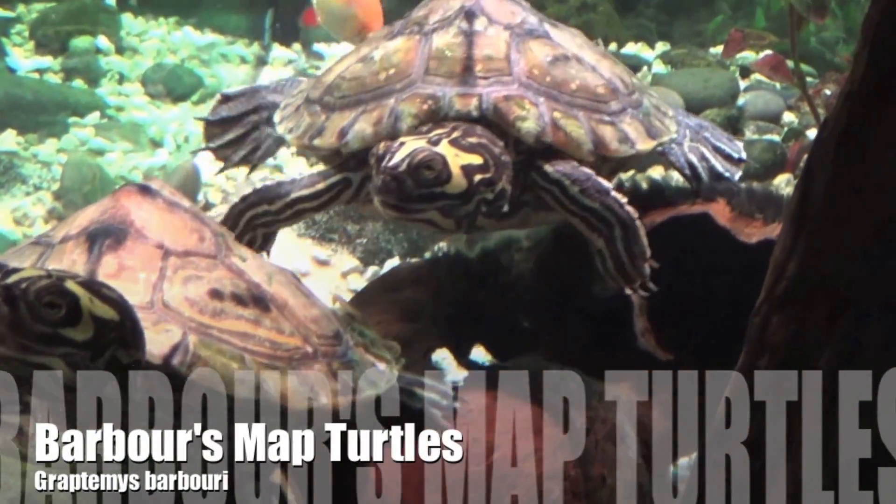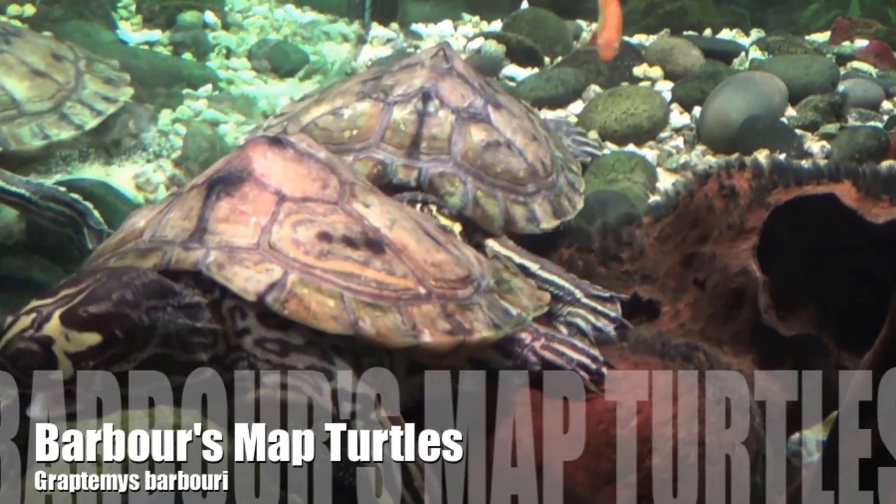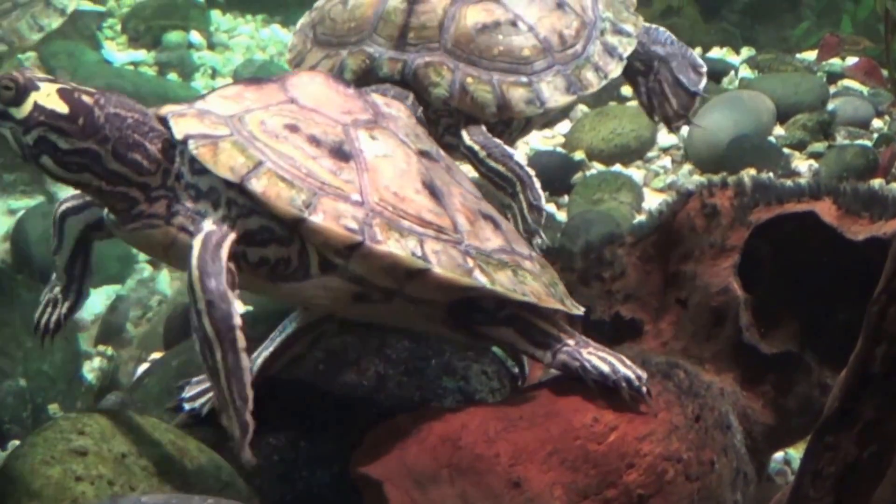This group of Graptemys barbouri has been with me since December of 2010. They were late 2010 hatches with an estimate of early to mid-October, placing them at approximately two years, nine months old.